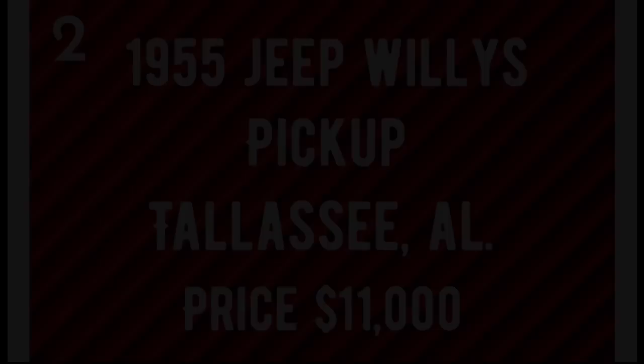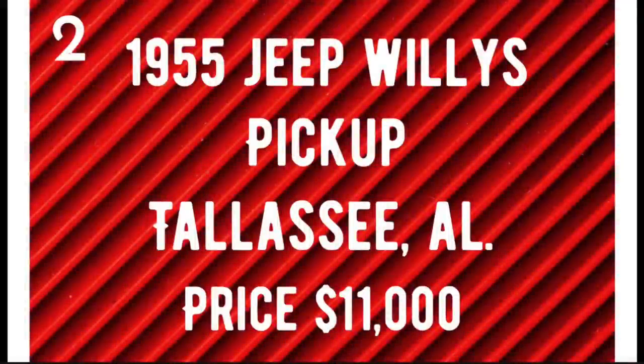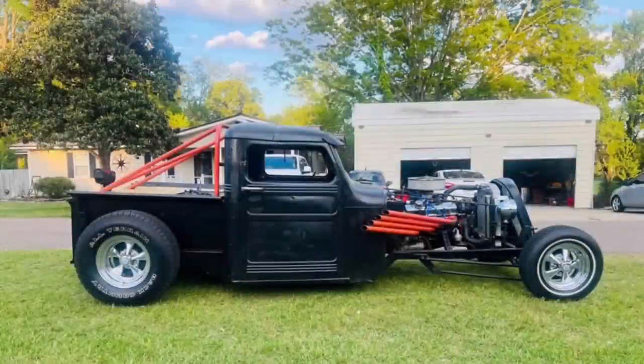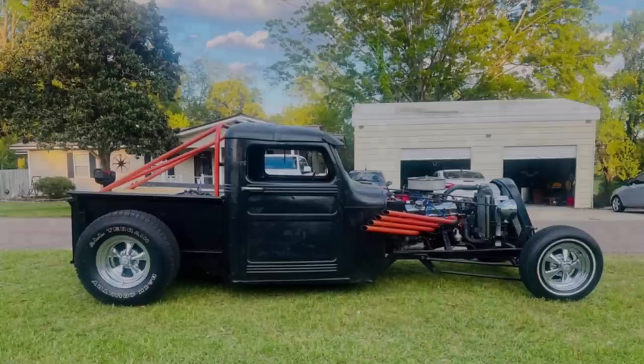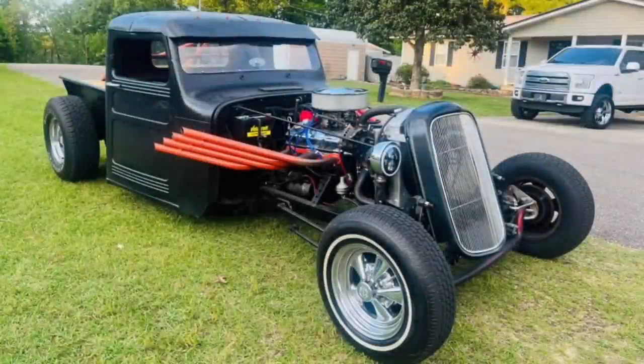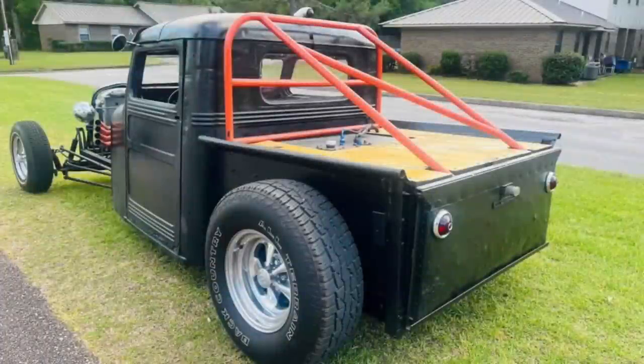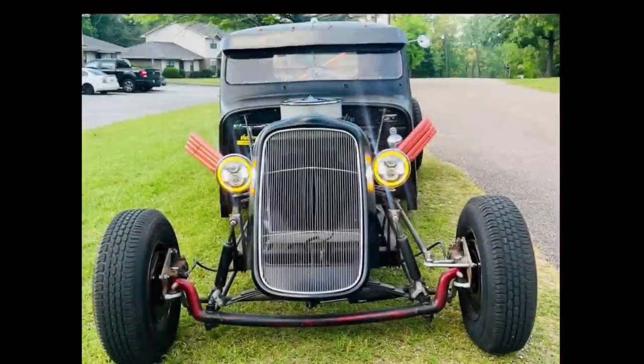Number two. Here's one you don't see every day — a 1955 Jeep Willis Pickup Rat Rod, listed in Tallahassee, Alabama for $11,000. It has automatic transmission, mileage is unlisted, exterior color is black and interior color is black. Seller's description: 1955 Jeep Willis Truck with a chopped top, has a 305 Chevy engine, a 350 turbo transmission, a 9-inch Ford rear end with adjustable coilovers. The bed has been lined with black spar polyurethane and has a wooden bed top. All four tires are like new, and it has new disc brakes.